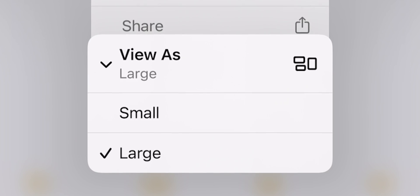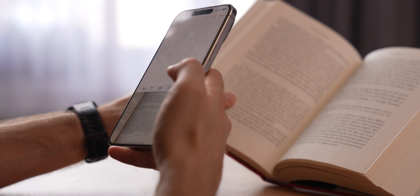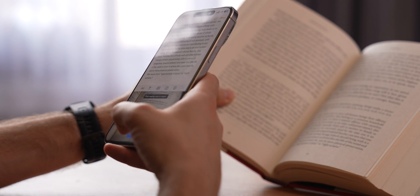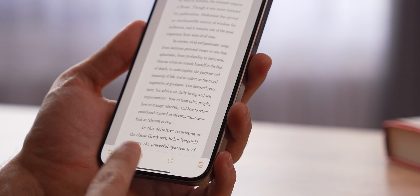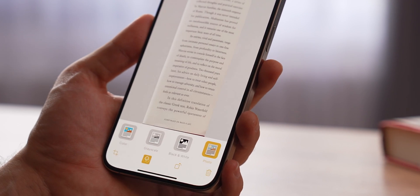For images there are only two sizes, but for PDF files or document scans you can also select a medium size. Scanning documents is something everyone does, but not that many people know that for any scanned file you can choose a style or a filter, such as grayscale or black and white.